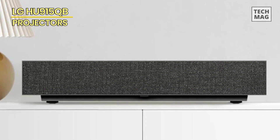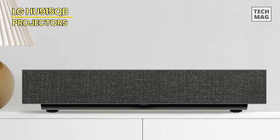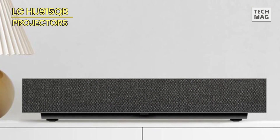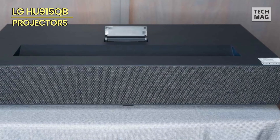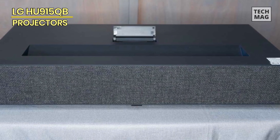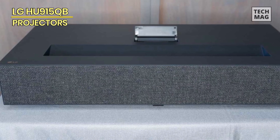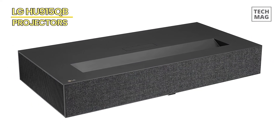The built-in speakers are also of high quality, producing rich and full-bodied sound. Overall, the LG HU915QB is a top-of-the-line laser projector that delivers exceptional image quality, advanced features, and a user-friendly design. It is an excellent choice for both personal and professional use, making it a versatile option that will not disappoint.